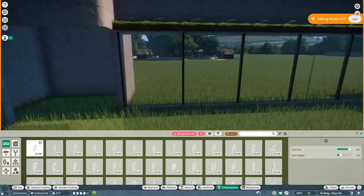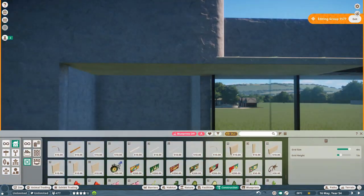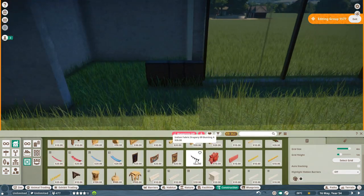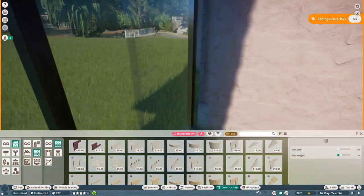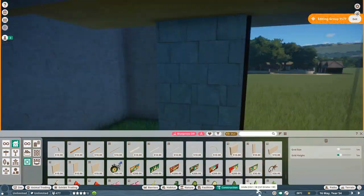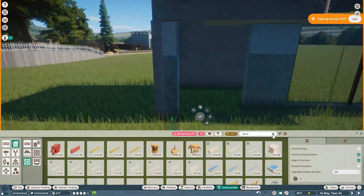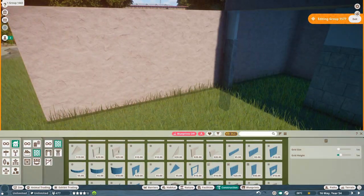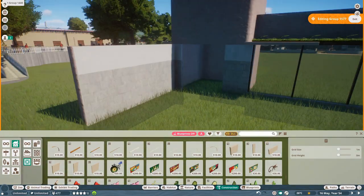The first two hippos arrived in Antwerp Zoo in 1880. Initially they were kept in the Egyptian temple. I actually already made that building in a previous episode, so if you haven't checked that out yet feel free to do so — the Egyptian temple isn't really suited for large semi-aquatic animals such as the hippo.